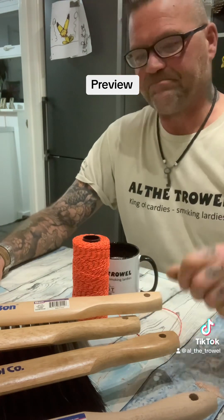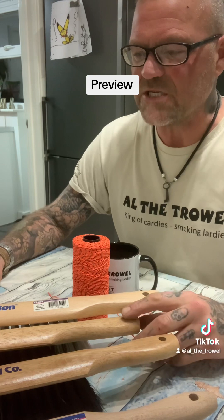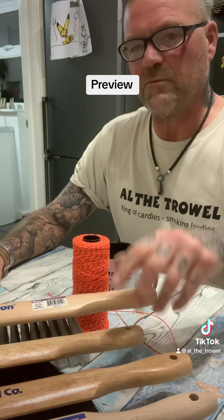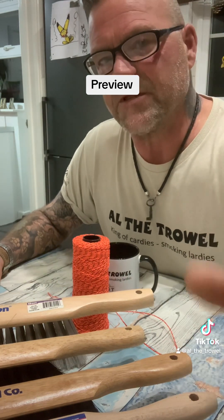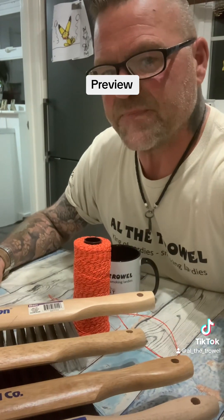I hope you boys are all well. All this stuff is available on RhinoBuild.com. Right guys, I'll see you very soon with the vids for these bits. Have a good evening guys.